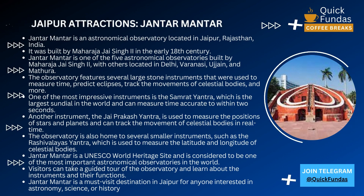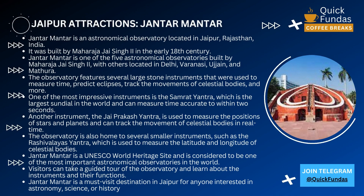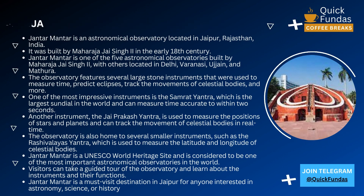The observatory features several large stone instruments that were used to measure time, predict eclipses, track the movements of celestial bodies, and more.